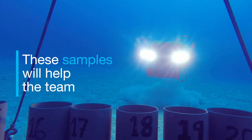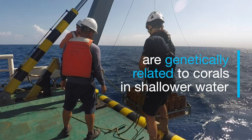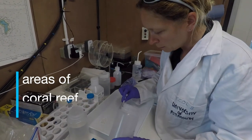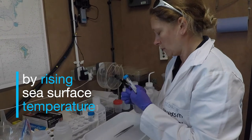These samples will help the team discover whether mesophotic corals are genetically related to corals in shallower water, and if so, whether they might repopulate areas of coral reef that have been damaged by rising sea surface temperature.